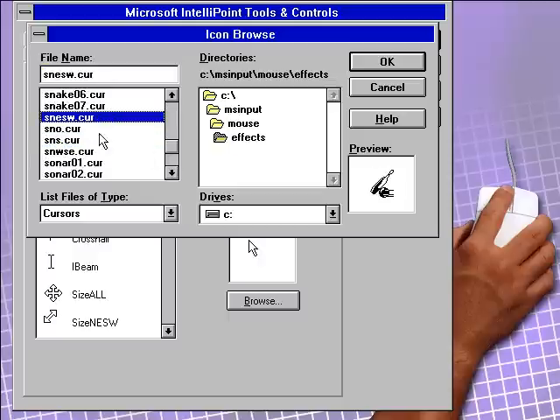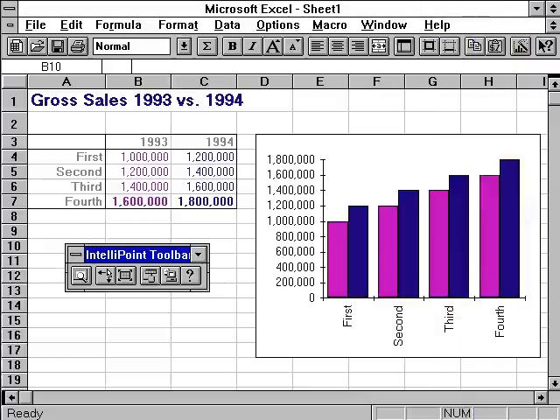The new Microsoft Mouse 2.0. It's the best performing mouse on the market, hands down. So go put your hands on the Microsoft Mouse at your local retailer.